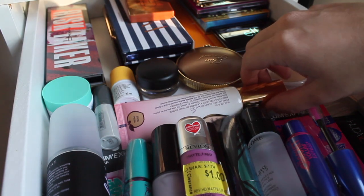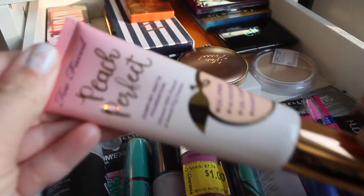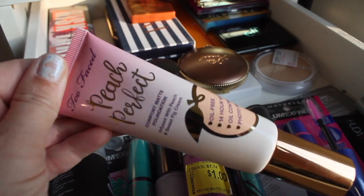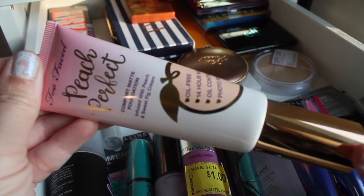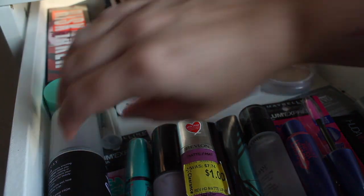I think I'm going to choose a different foundation. I've heard this one's mattifying — the Peach Perfect foundation — and I'm going to be hiking, so hopefully it wears the test.